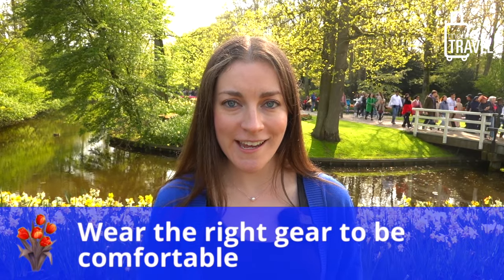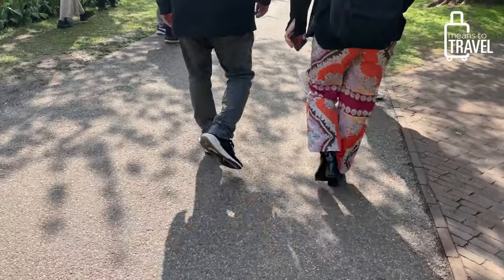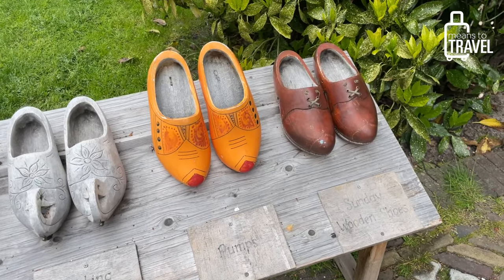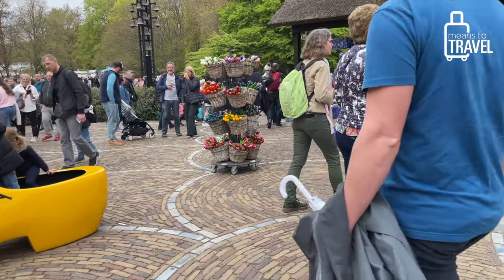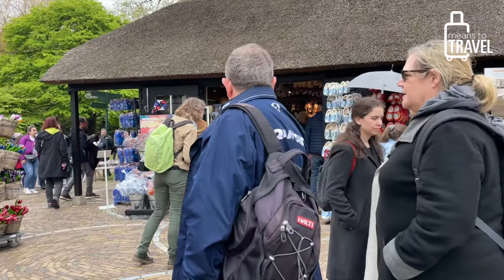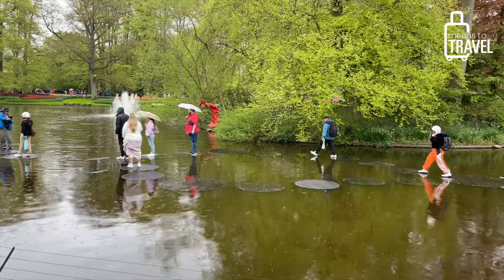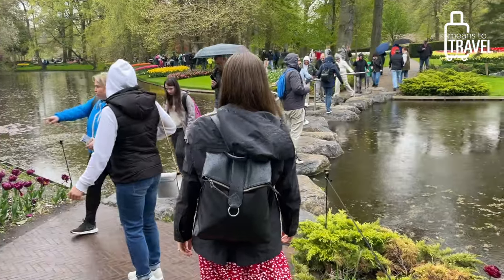This park is over 80 acres large, so you are going to be spending at least three hours — we've already spent all day walking around here. Regardless of the weather, make sure you are wearing really good walking shoes. I've seen people walking around wearing booties and sandals, and it's just not the right shoes for being on your feet all day. Bring shoes with good soles, and waterproof shoes if it starts to rain, as it does get on-and-off rain here in the Netherlands in springtime when the park is open.